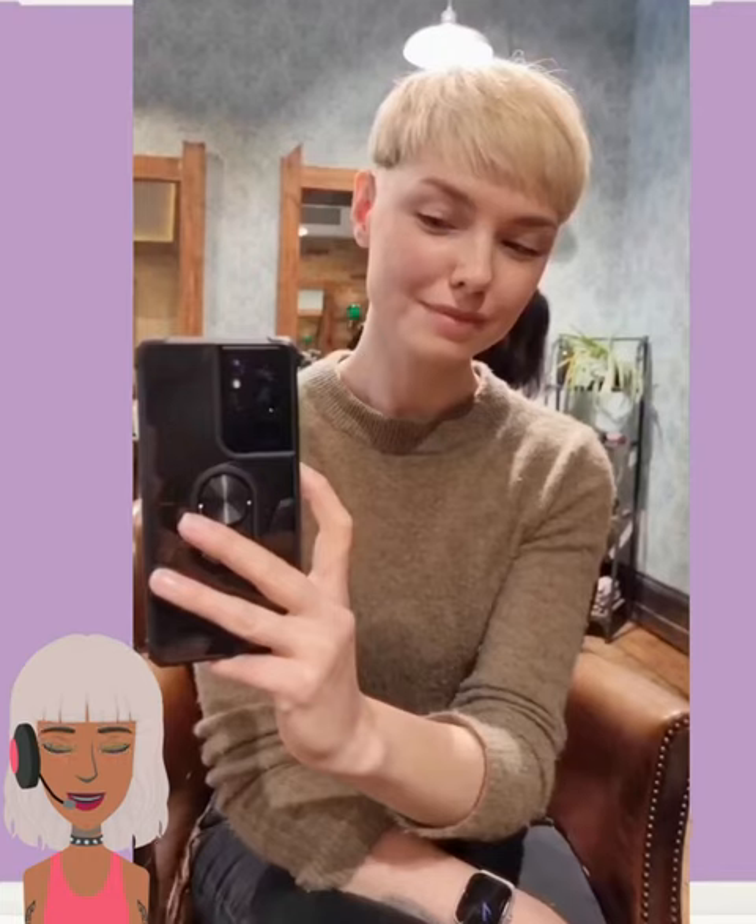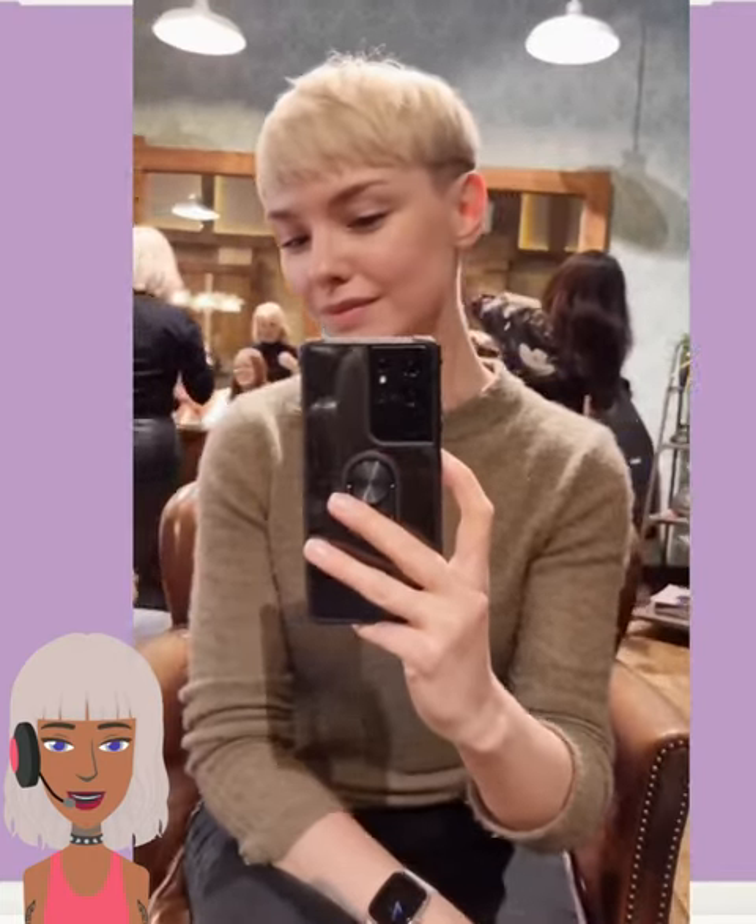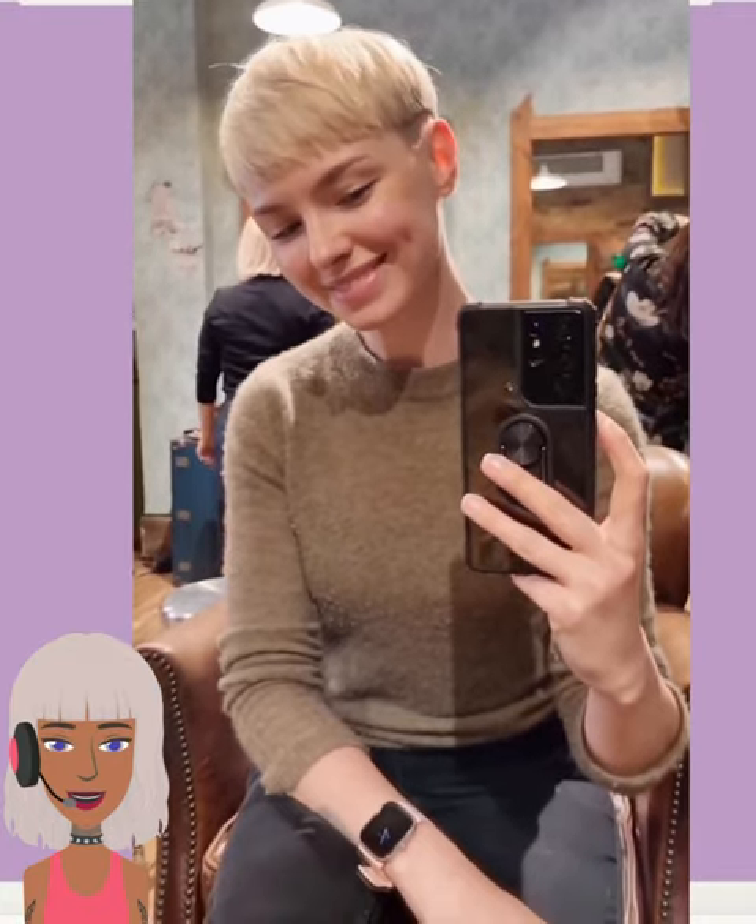Here we have someone with a pixie undercut. Really digging the mushroom style for this one. Really pretty blonde color for the hair.